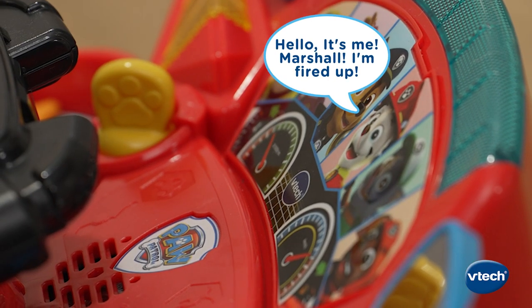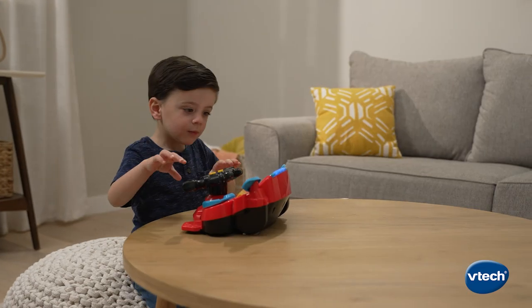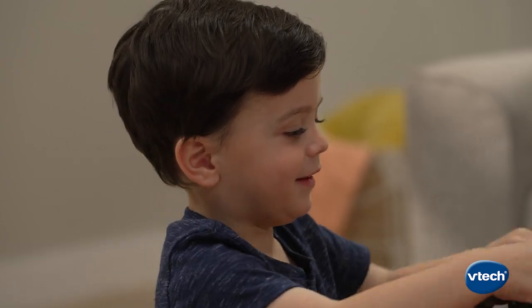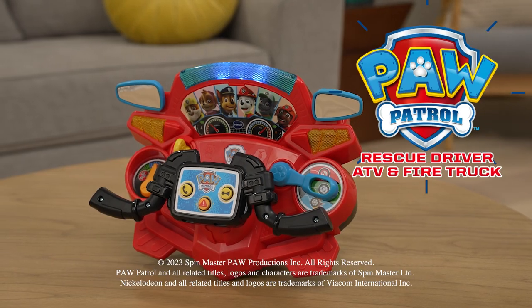Hello, it's me, Marshall. I'm fired up! Paw Patrol is on a roll! I'm ready for a red-hot rescue! Get ready for action with the Paw Patrol Rescue Driver ATV and Fire Truck from VTEC!